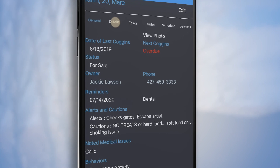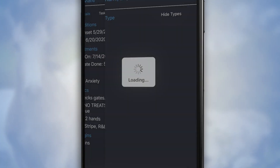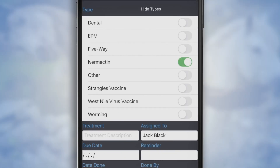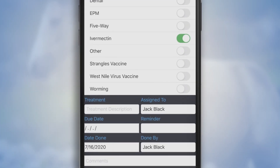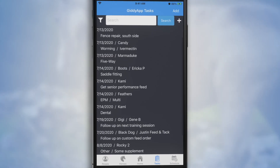Easily add or edit record details with only a few taps. You can also enter other pertinent information, such as medical conditions, or add a worming to your record as you do it. View upcoming services, to-do items, and more.